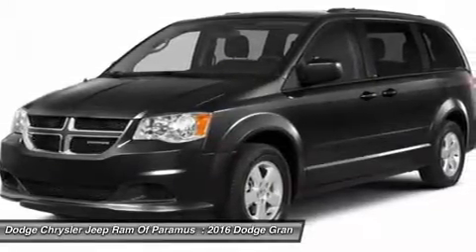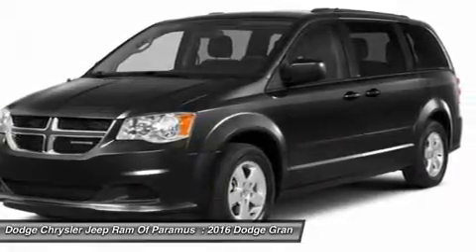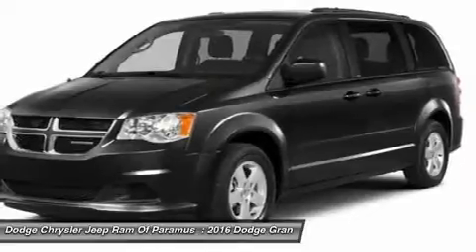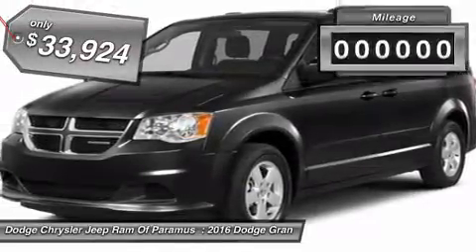Its vast interior is widely praised, with an innovative seating arrangement, versatile cargo storage, and enough entertainment features to keep the kids entertained on road trips, and is priced below $35,000.